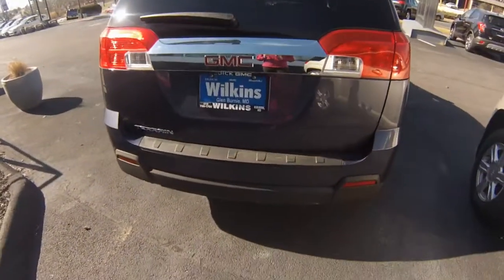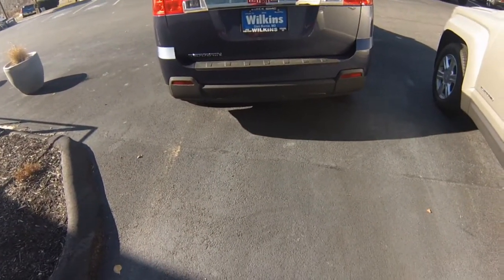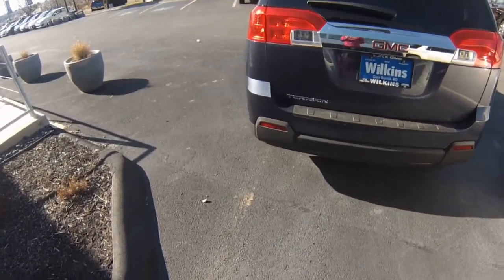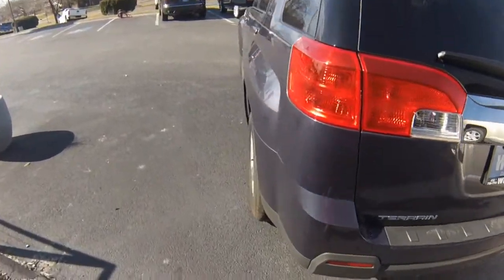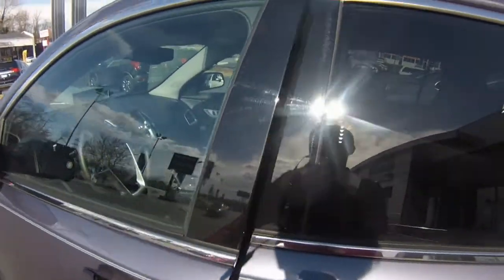The 2014 Terrain has a bold new look which helps differentiate from other less capable crossover SUVs. This SUV uses the latest technologies to maximize fuel efficiency, give you the power when you need it, and help keep you in control no matter what the terrain.